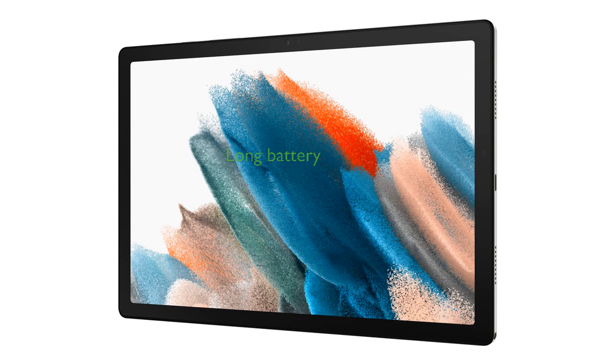The long-lasting battery and fast-charging USB-C port allow you to enjoy hours of uninterrupted use and quickly recharge when needed.